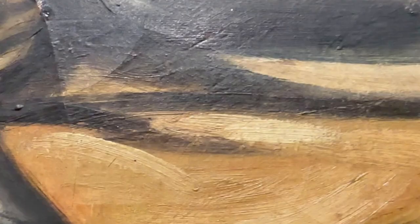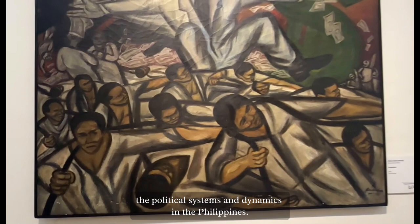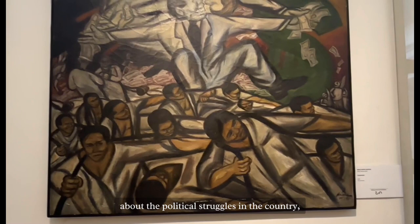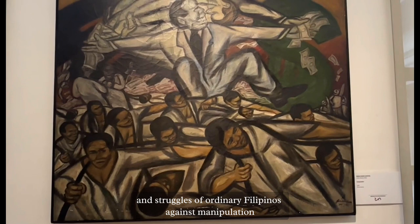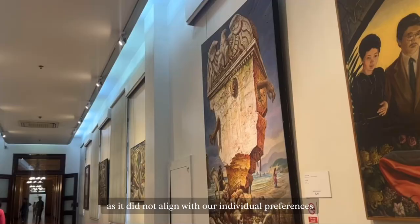As soon as we encountered the 'Comprador,' one thing immediately came to mind: the political systems and dynamics in the Philippines. The artwork is a thought-provoking piece that draws attention to the complex and challenging narrative about political struggles in the country, depicting the power dynamics and struggles of ordinary Filipinos against manipulation and oppression by those in authority. Unlike the traditional aesthetics of an art gallery, the 'Comprador' creates a dark and unsettling atmosphere. We almost walked past it in the museum as it did not align with our individual preferences for conventionally attractive art. However, the piece effectively retained our collective attention by prompting contemplation and evoking a spectrum of emotions.